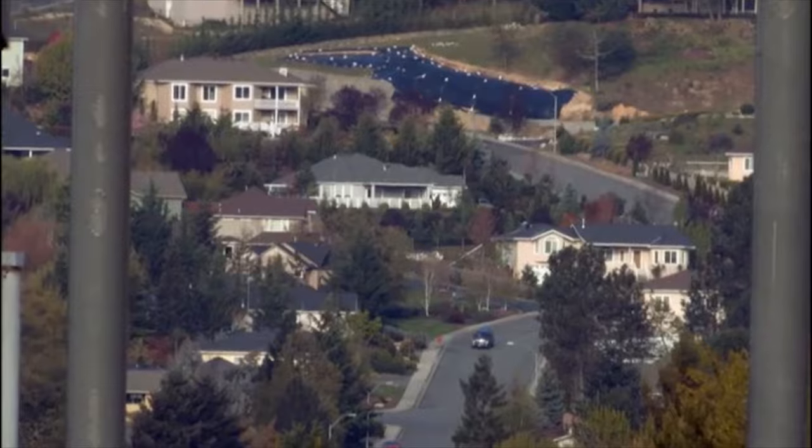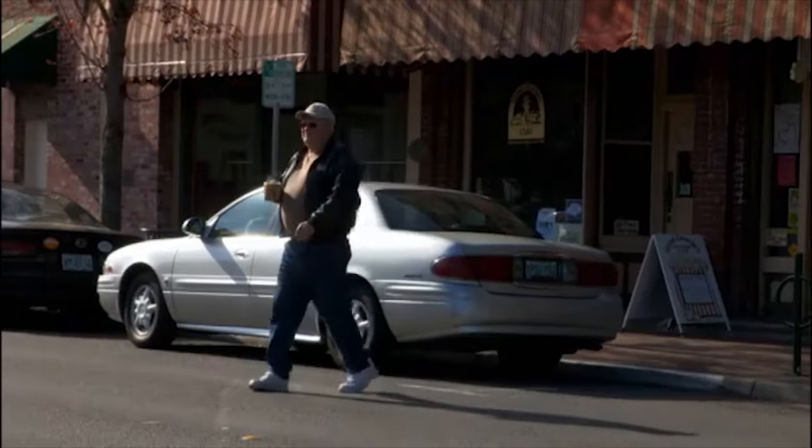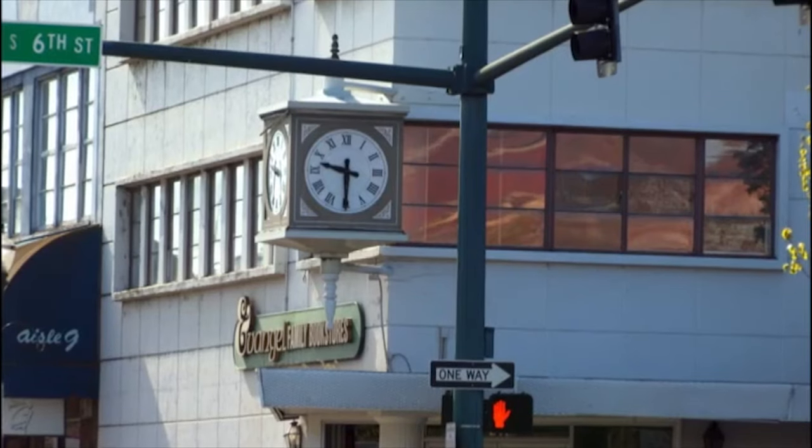Grants Pass, a sleepy town in Oregon. It didn't seem like a hub of high-tech innovation, so I had no idea what to expect.